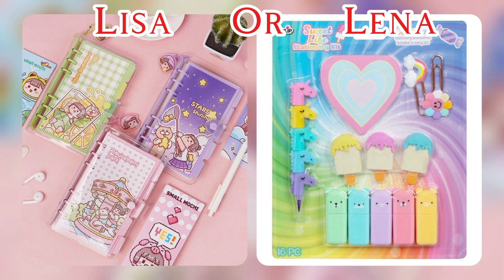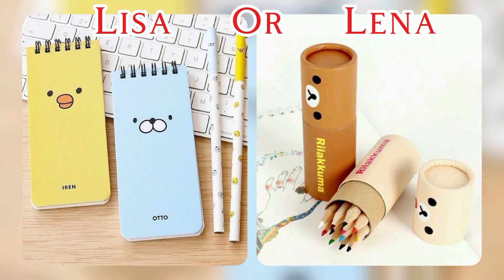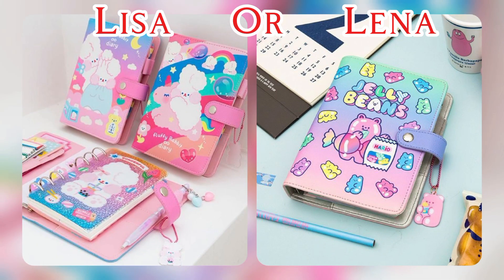Pens come in various types like ball pen, gel, and fountain pen. Pencils are used for writing and drawing and come in different lead grades. Erasers are used to correct mistakes made with pencil. Rulers are used for measuring and drawing straight lines.